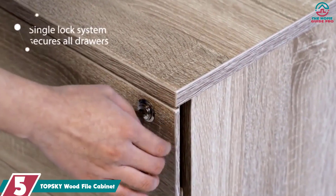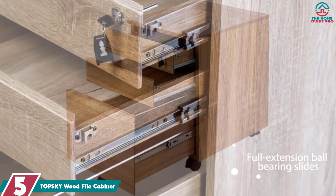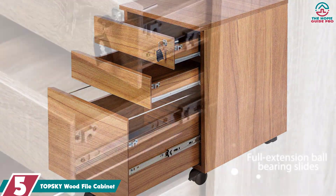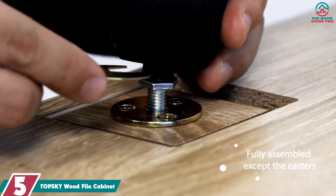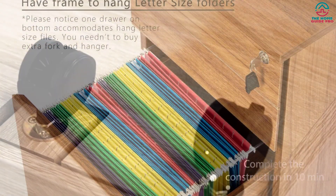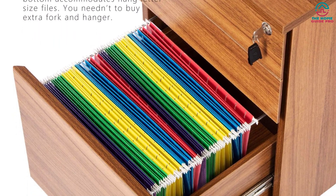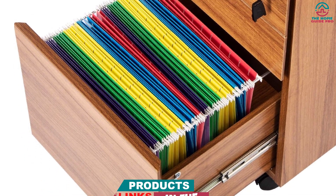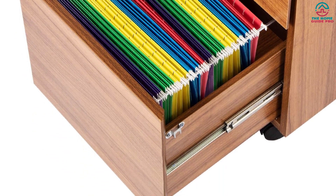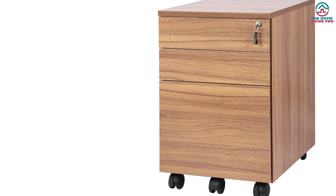Starting at number 5, we have the TopSky Wood File Cabinet. It offers an ideal space-saving design with 3 spacious drawers to accommodate all your essential documents and files. With its fully assembled construction, except for the casters, this cabinet is ready to use right out of the box. The top drawer is perfect for small office supplies, while the bottom two drawers can hold letter-sized hanging files.